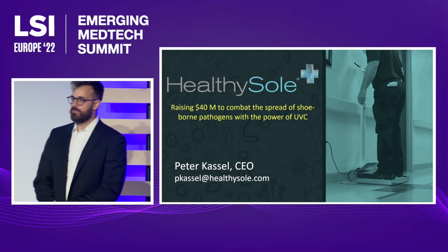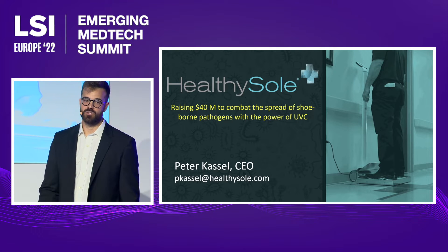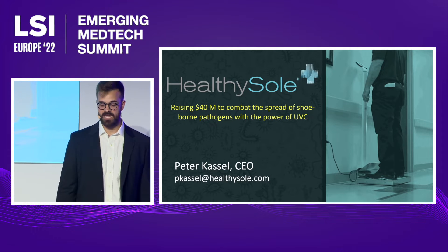Ten years ago, my father entered into a hospital for a routine biopsy and contracted an infection that nearly killed him. In the process, we started to ask ourselves really what had happened within that space.